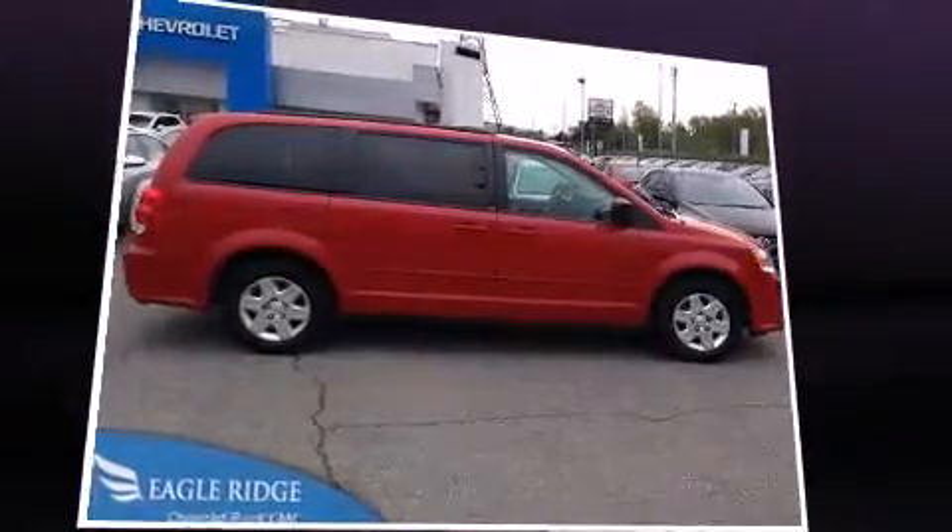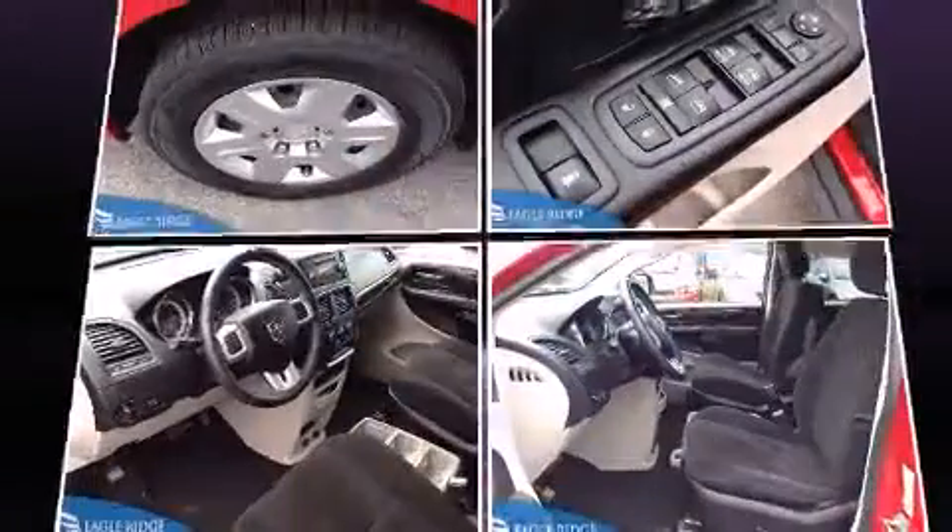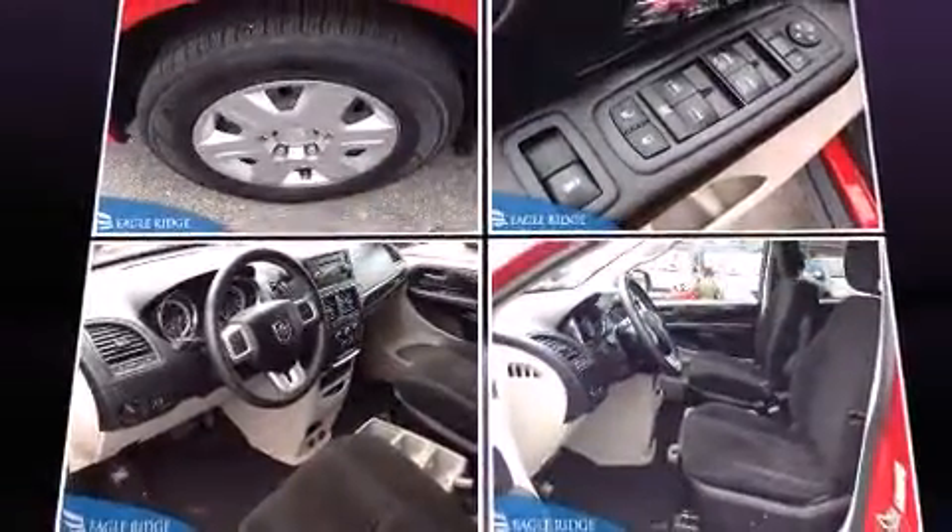Dodge prioritized comfort and style by including delay-off headlights, a tachometer, heated door mirrors, and one-touch window functionality.